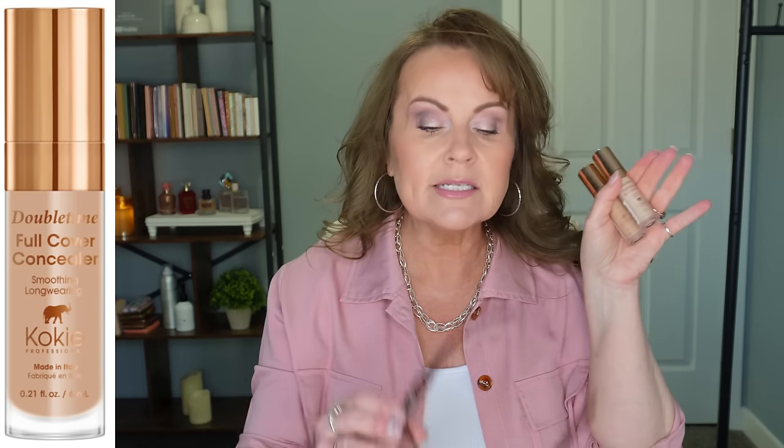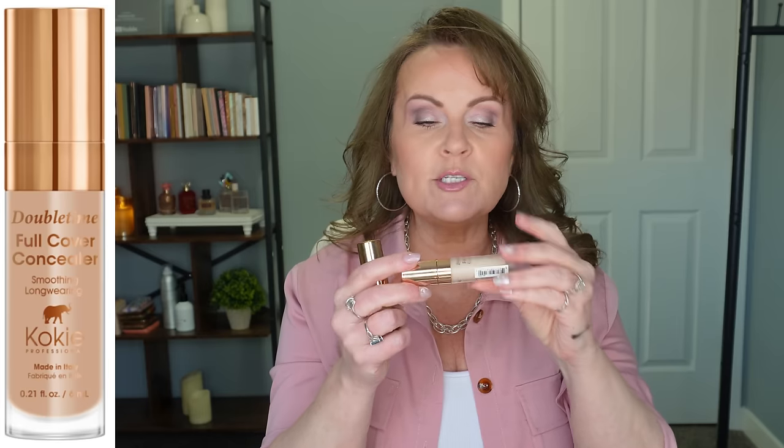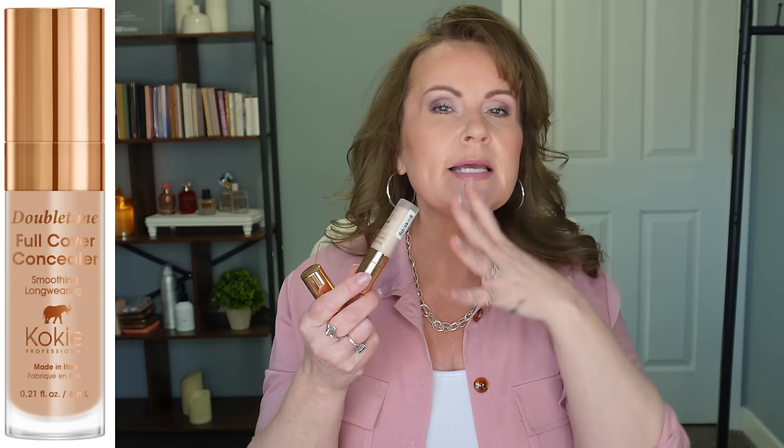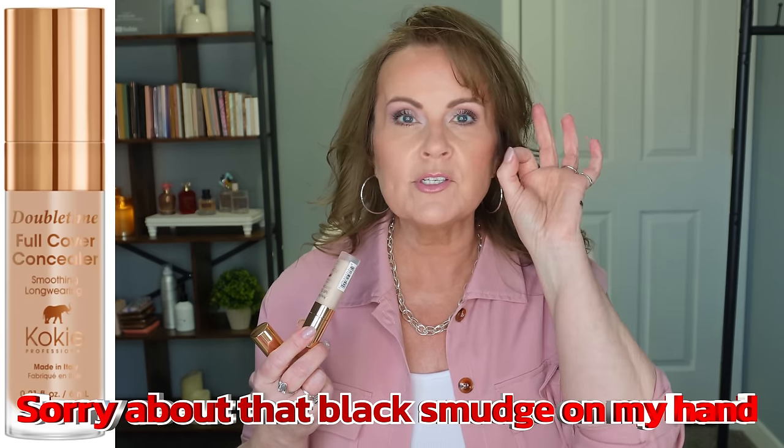Number five is the Double Time Full Cover Concealer from Cokie. This is a long-wearing, full coverage concealer. I do have it in two shades because the first shade I got was terribly white. If you have dark circles and struggle with this area looking either stark white or too gray, you need to match your skin tone as closely as you can. This is a beautiful concealer — full coverage, it lasts very long, and by the end of the day it still looked really good.